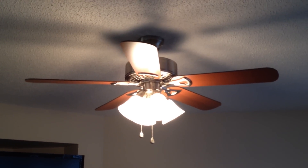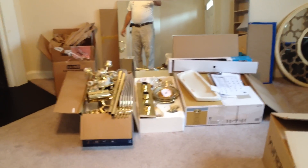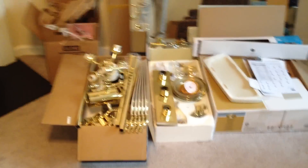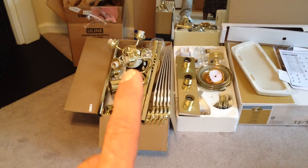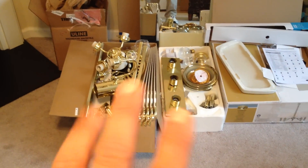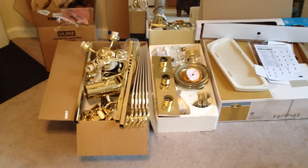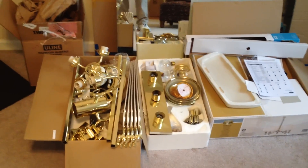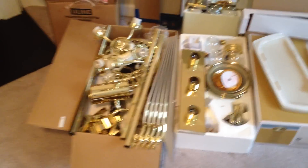That was remove and replace — early in the morning. There's the entire set: chandelier, ceiling fan, three bathrooms of lights, tile rack holders, toilet paper holders, and all the hardware right there. I just organized it so everything is there — that's a complete set of the old stuff.